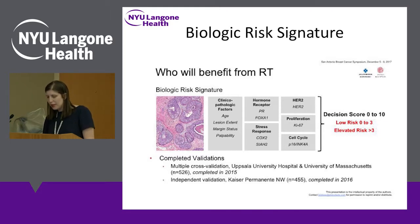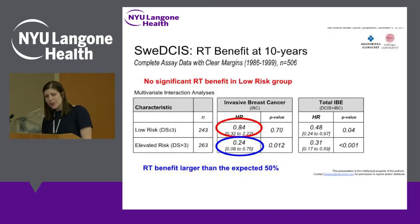They had multiple validations — starting with one cohort and then validating in a Kaiser Permanente cohort. About half of patients, 243, were in the low-risk category, and 263 were in the elevated-risk category. This is a good assay because you're able to discriminate about half and half — if all patients were low risk, this would not be a useful assay.